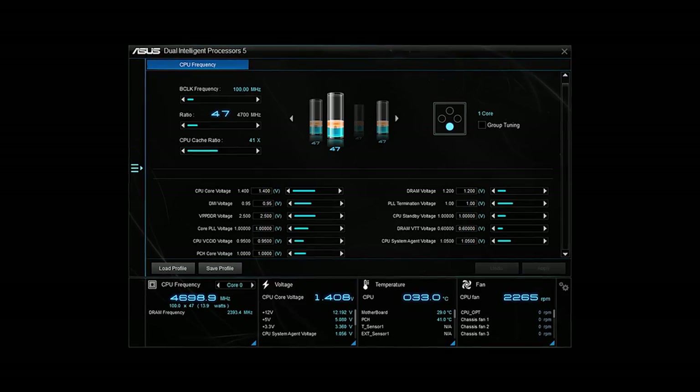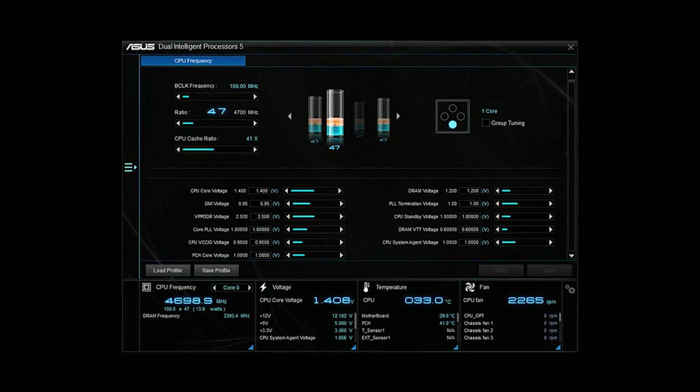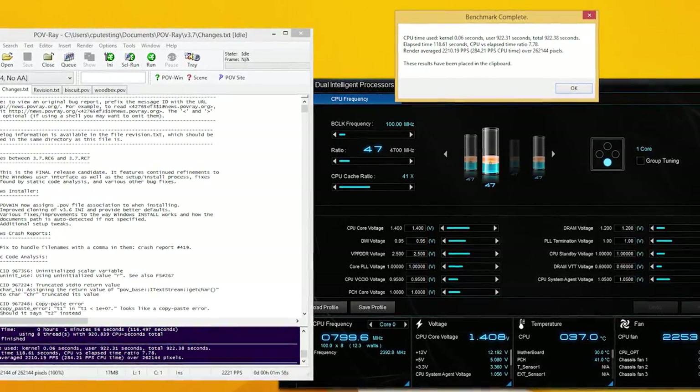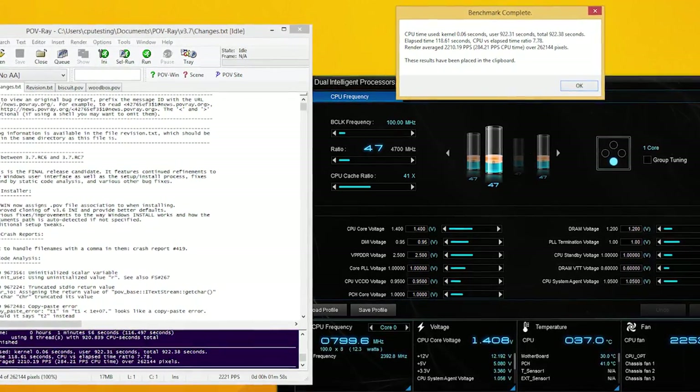If we look at overclocking, it's very similar with a couple of changes — notably, with no integrated voltage regulator, you control the voltage directly on the motherboard, but the interface is essentially the same. I was able to get 4.7 GHz on our particular sample on all cores full-time, which is anywhere from a 500 to 700 MHz increase. It was completely stable at about 1.4 volts, with temperatures around 85°C, using a 240mm Corsair all-in-one liquid cooler.